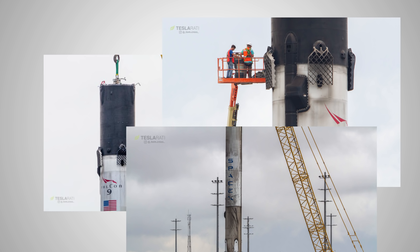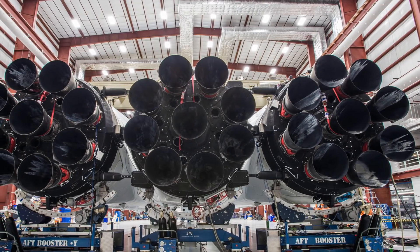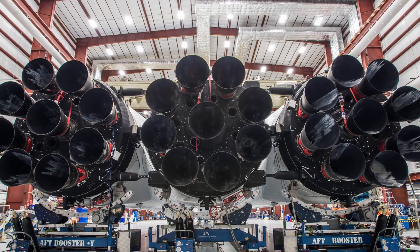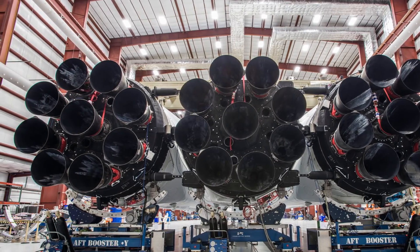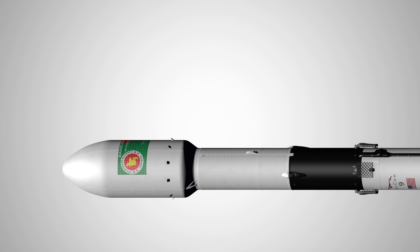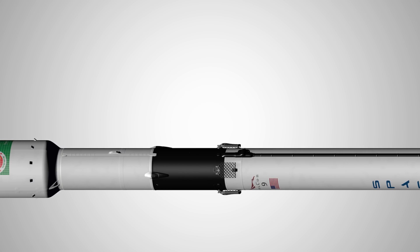The return booster looks pretty fine. Furthermore, Elon also mentioned that the Merlin engines on Block 5 are bolted on instead of being welded to the OctaWeb structure, in order to reduce maintenance and repair time. As a result, Falcon 9 Block 5 is a much more capable version in the Falcon family.